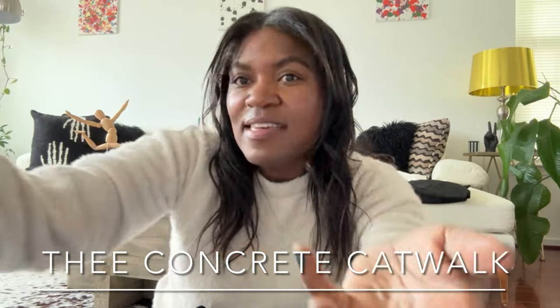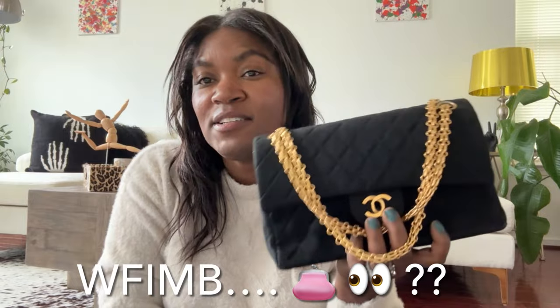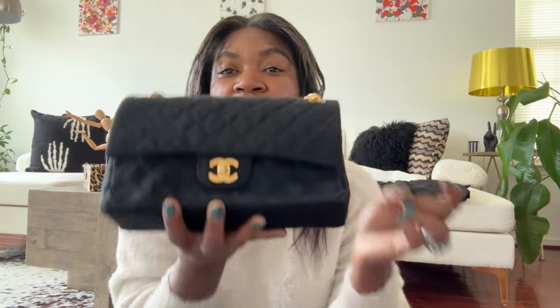Hey you guys, what is up — it is Ivy, Concrete Catwalk. Right off the gate, part two of last week's video: what is in my bag. This time I am going to share with you what fits into my Chanel cloth Melos. I'm going to run it similar and have a little bit of discussion about this piece. I'll post my unboxing of this bag up here in case you missed it.